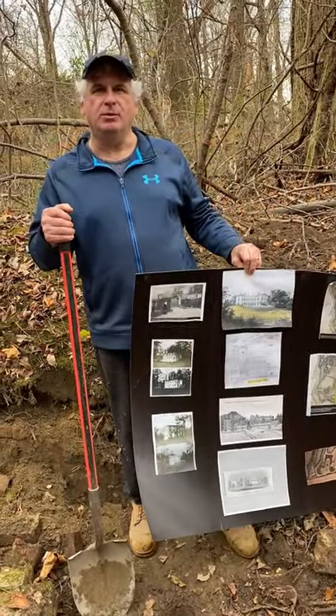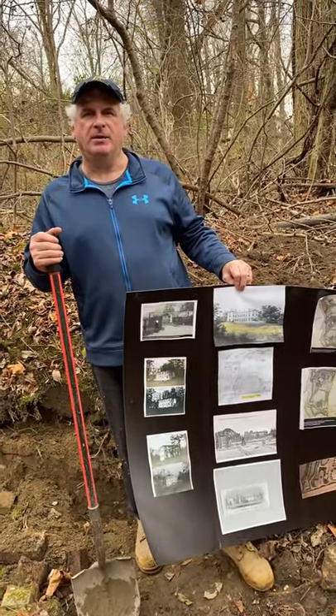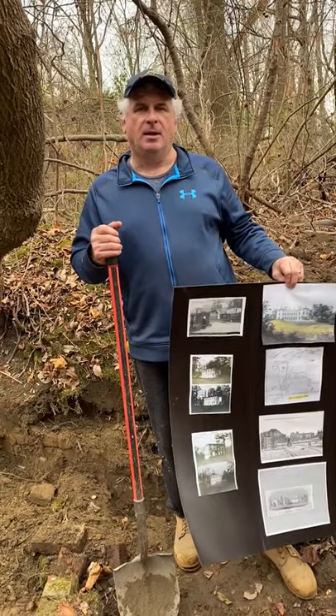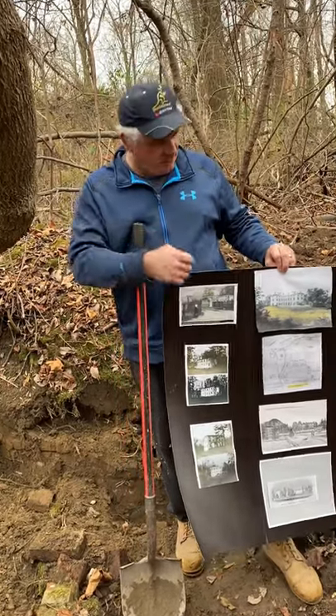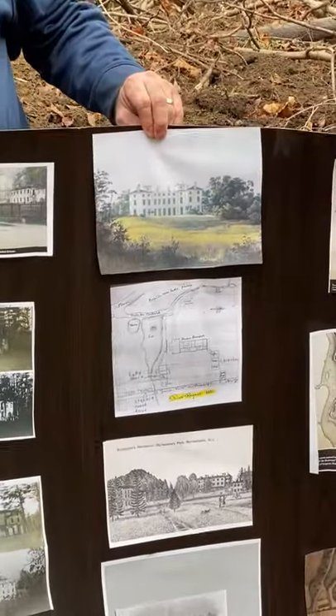Hello everyone. I'm Peter Tucci, a member of the board of the Bordentown Historical Society. We're here today at Point Breeze in Bordentown, New Jersey, the former palace of Joseph Bonaparte. Here's a famous painting of his mansion at Point Breeze.